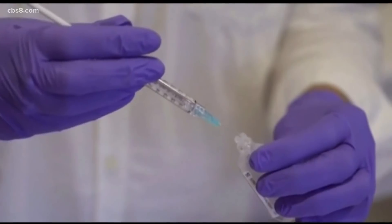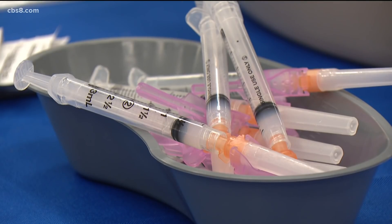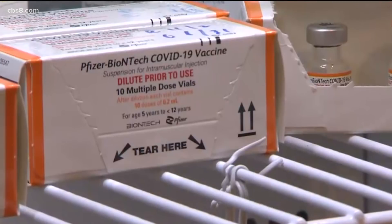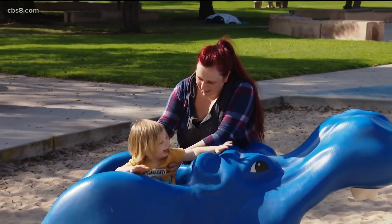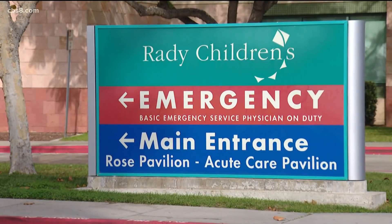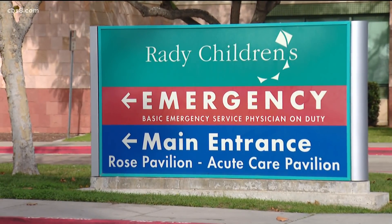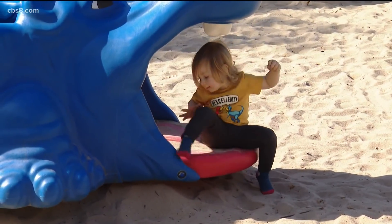Dr. Sawyer makes it clear it's a much smaller dose than adults get — one-tenth the size. And while the emergency authorization applied for Tuesday is for two shots, he believes a third may eventually be needed. But Rowan's mom says she'll do whatever doctors recommend, trusting the science, because if she doesn't and he ends up hospitalized from COVID, she'll never forgive herself. I would feel just devastated and feel so responsible, and that mom guilt is real. Steve Price, CBS 8.